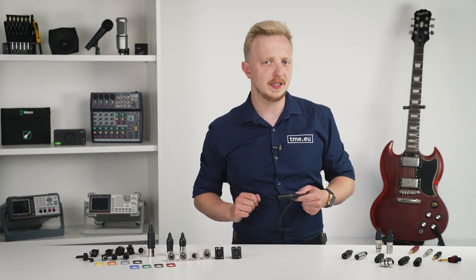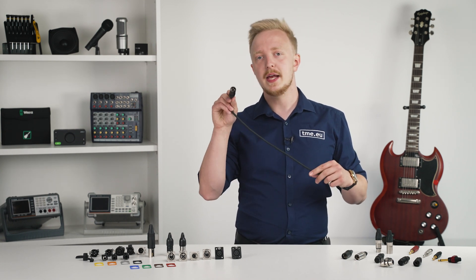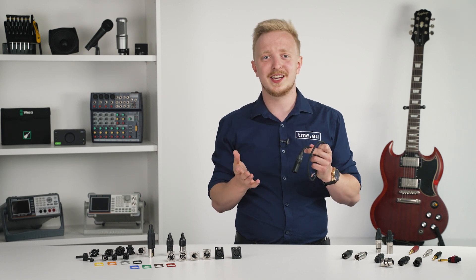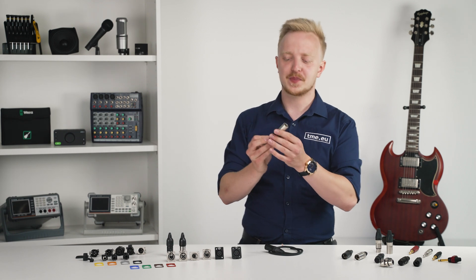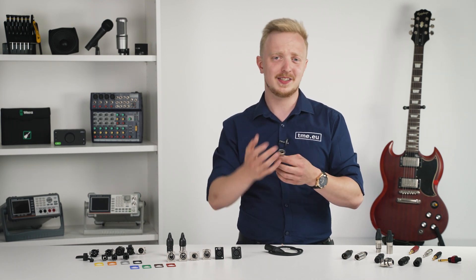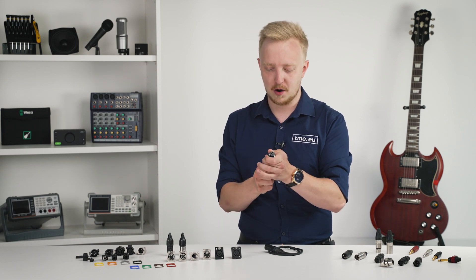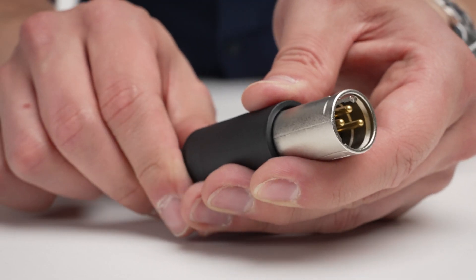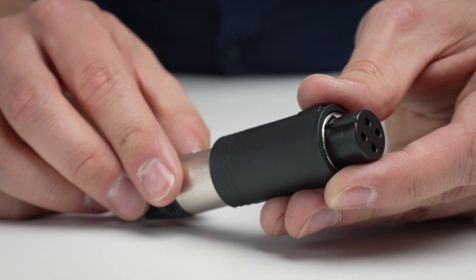Sometimes it's hard to make a decision — for example, you've soldered a male connector but wanted a female. Do you cut and re-solder? Not with ConvertCon. This is a male connector by Neutrik that looks standard. But watch: male... female... male... female. ConvertCon — the world's first convertible XLR plug.